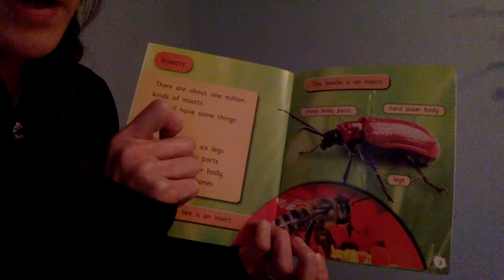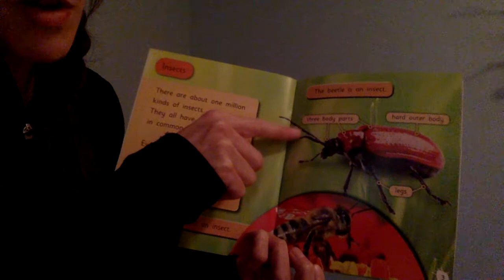It has three body parts and a hard outer body. Informational books also sometimes have labels to give us more information or to teach us more things. And the legs — remember, they have six.